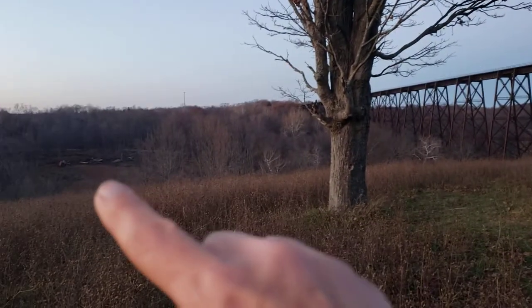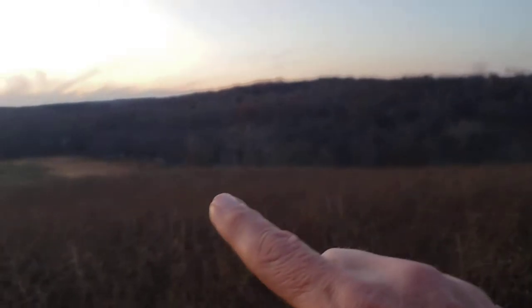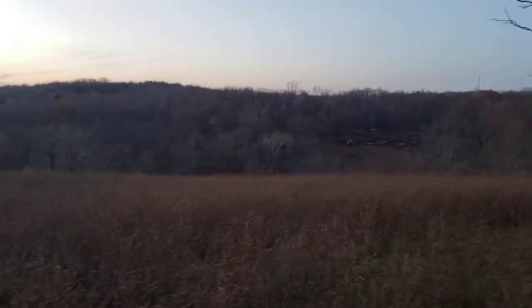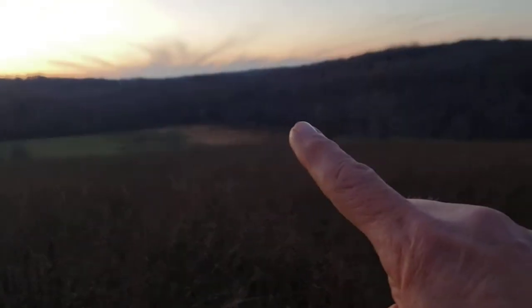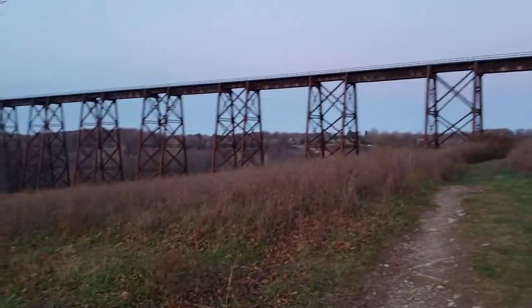This is where the Moodna Creek comes through — you can see it just down there. This is also good hunting ground. You have to get a permit to hunt here, but you can hunt all along these borders down in here and on the other side of the trestle also.